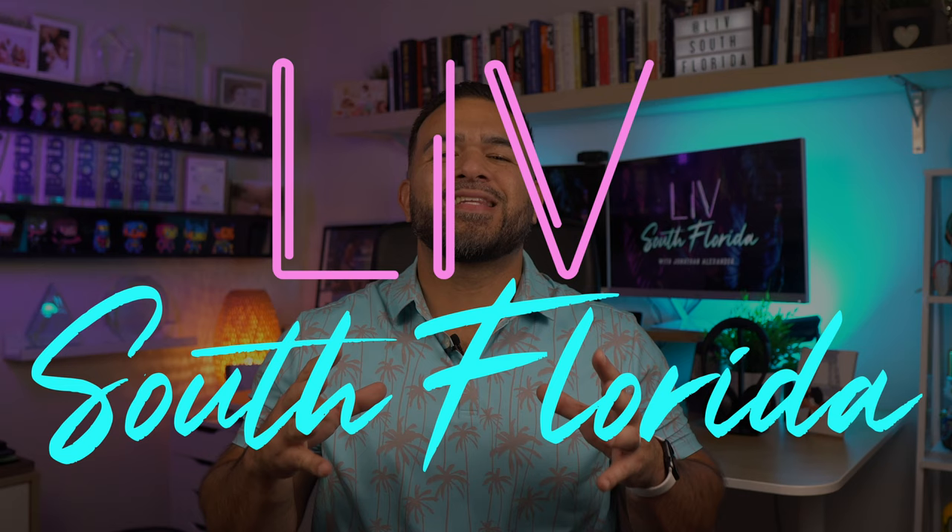If this is your first time on the channel and you want to know what it's like to live in South Florida in cities like Boca Raton, then consider subscribing below and tap that bell for notifications so you can be the first to know when I post new content about living here. Go ahead and hit that like button too if you find this video helpful — it actually helps our channel. My name is Jonathan.